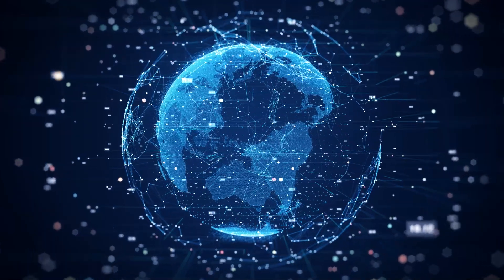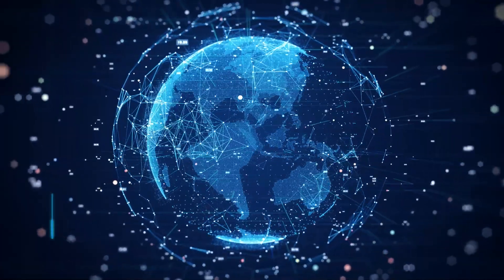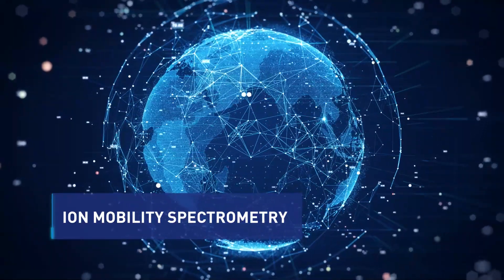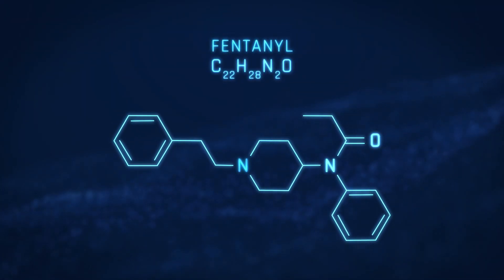Smith's Detection is a world leader in threat detection and security screening technology, including ion mobility spectrometry or IMS — one of the few in-field techniques capable of identifying fentanyl and the increasing range of potent fentanyl analogues.